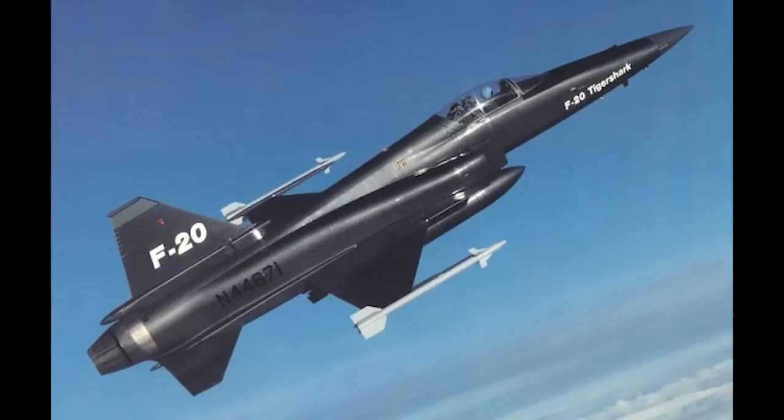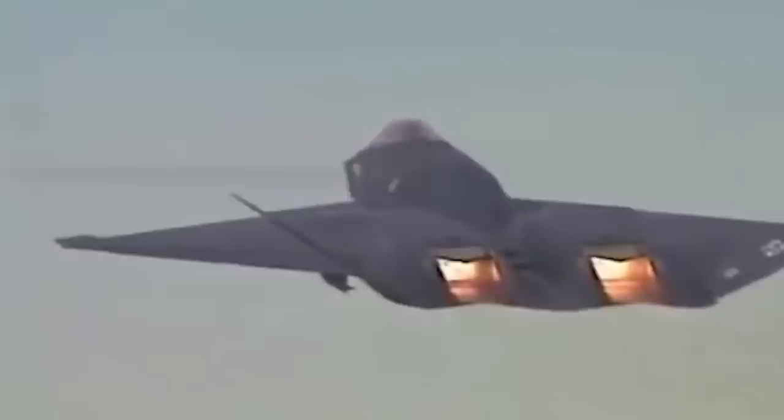The YF-23 lost out to what became the F-22, and it seems to have been a decision driven by some perceived tactical advantages, and that the F-22 seemed a less risky option for development, which is a perfectly legitimate basis for making a choice.